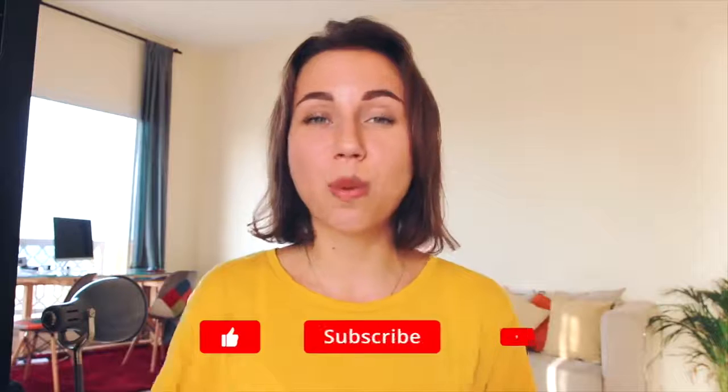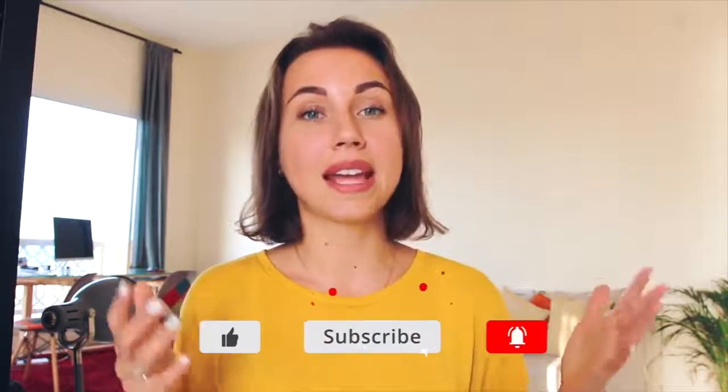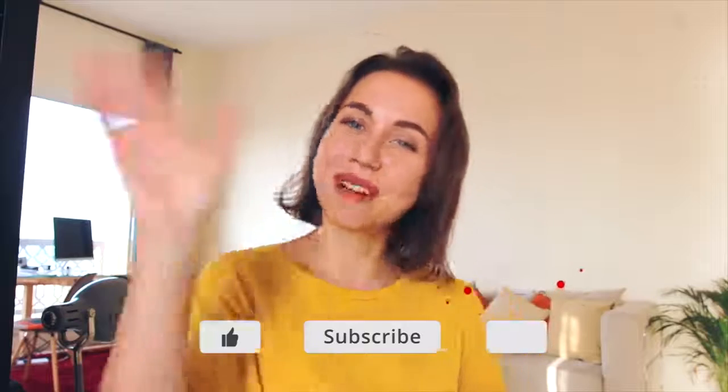So guys, that's it for today. Thank you for watching. If you have any questions, please leave them in the comments below and I will see you in the next video. Bye-bye!